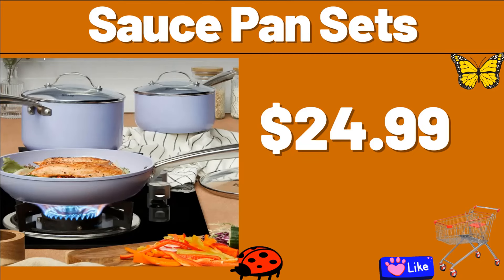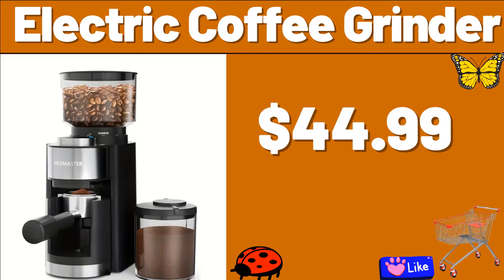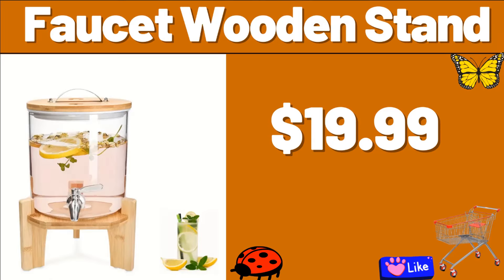Sauce Pan Sets, $24.99. Electric Coffee Grinder, $44.99. Friends, summer is approaching and many beautiful products are coming. You can be informed instantly by following the channel. Faucet Wooden Stand, $19.99.